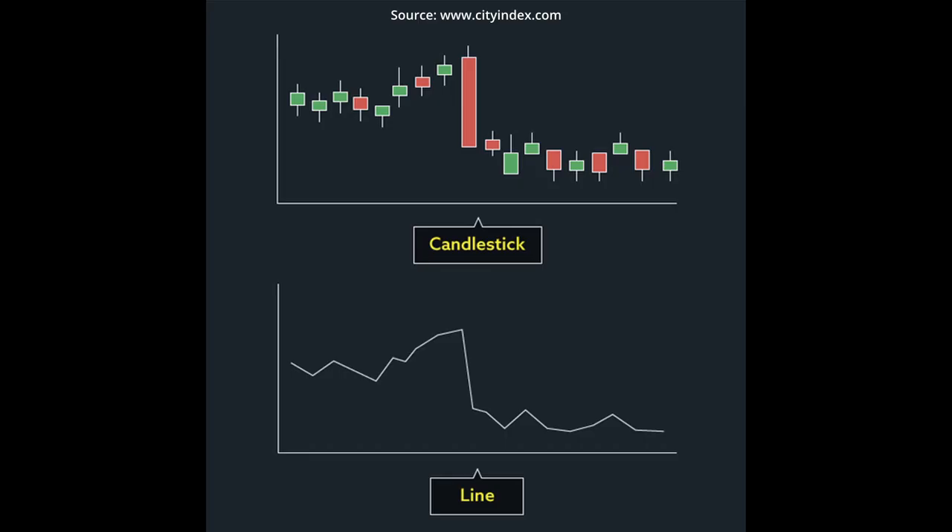Mistake number one — a very common mistake. I think we all make it without thinking about it, without thinking it's a mistake. It's very normalized when you start: using straight lines instead of using candlesticks.